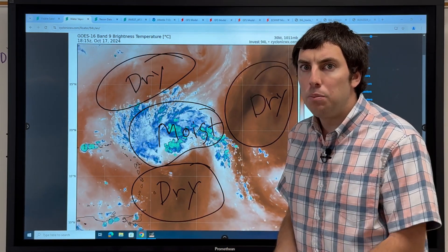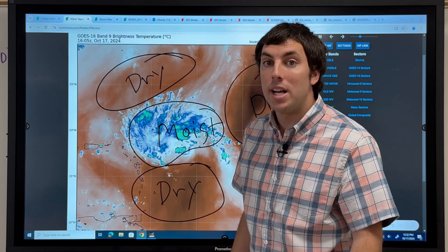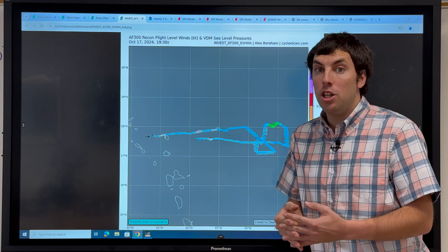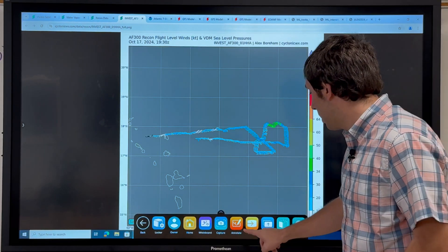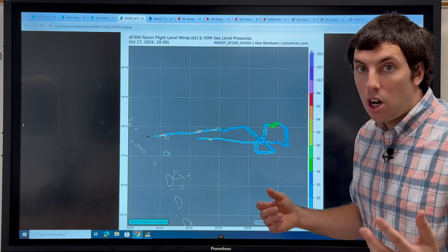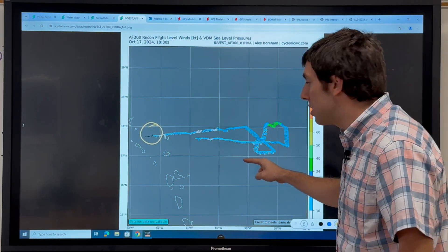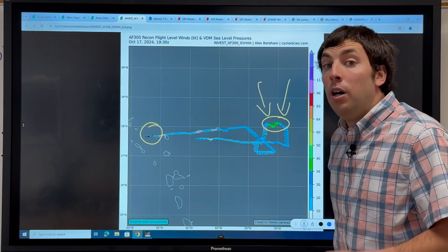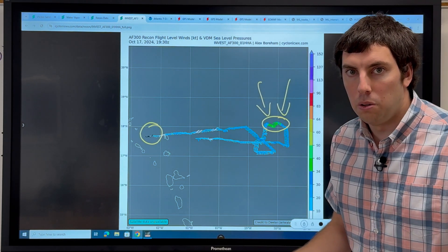The system had its time to develop, and things are slowly going to become unfavorable as it moves generally towards the west-northwest at about 10 to 15 miles per hour. The latest Air Force mission that flew through Invest 94L found that the system is not organized at all, and only a brief area of tropical storm force winds was found. They are headed back now, but when they flew through the system, they found a little area of tropical storm force winds — about 34 to 40 knots.